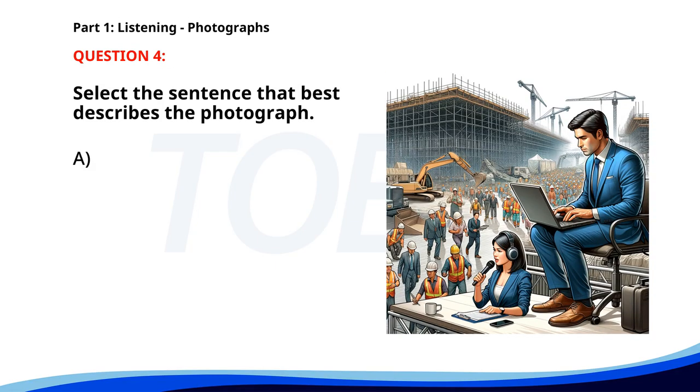Number four. A. Engineers are presenting a project in an office. B. A man is sitting on a chair working on his laptop at a construction site. C. A construction team is building a large skyscraper. D. Workers are having a meeting at a construction site. The correct answer is B: A man is sitting on a chair working on his laptop at a construction site.